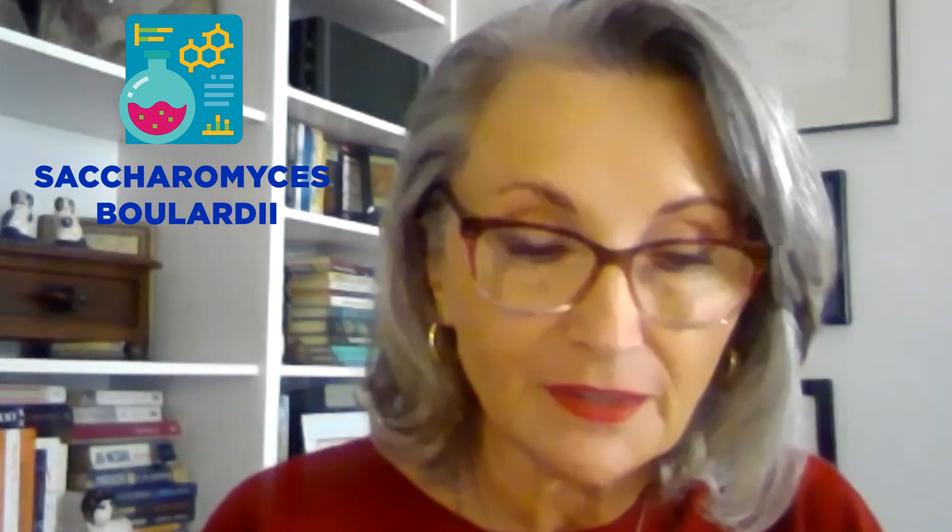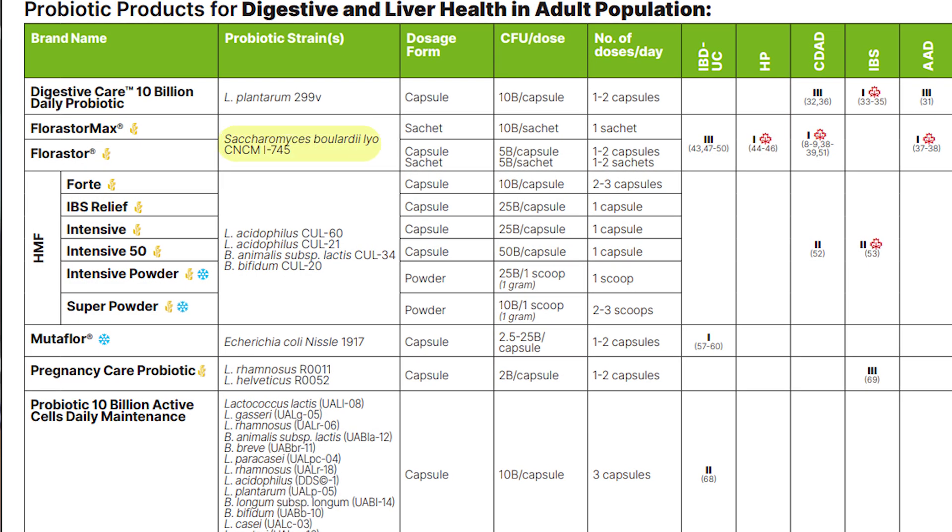When I talk about specific strains, one with most of the evidence is Saccharomyces boulardii — but not just any Saccharomyces boulardii, because it's a whole family of probiotic yeast. The one that has been proven very effective is CNCMI745. Using brand names is usually helpful and practical, and I have no commercial ties with probiotic makers. The strain I mentioned for Saccharomyces boulardii is called Florastor in Canada.